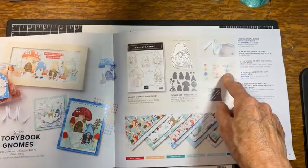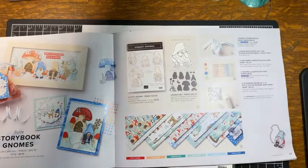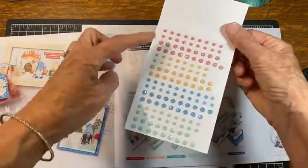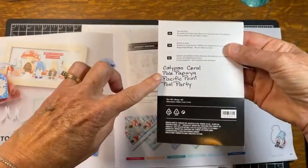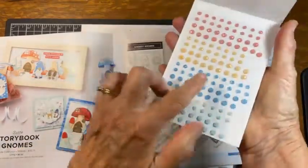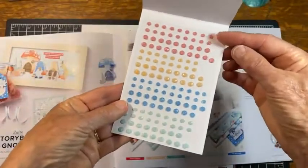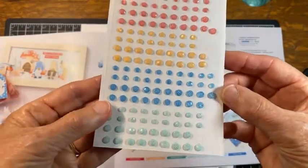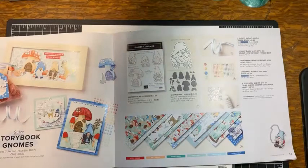Another part of the suite is the Fine Sparkle Adhesive Back Gems — I am flying through these! They come in four colors: Flirty Coral, Pale Papaya, Pacific Point, and Pool Party. Each color has two sizes — a smaller and a larger. Just look at them sparkle — they look so neat!